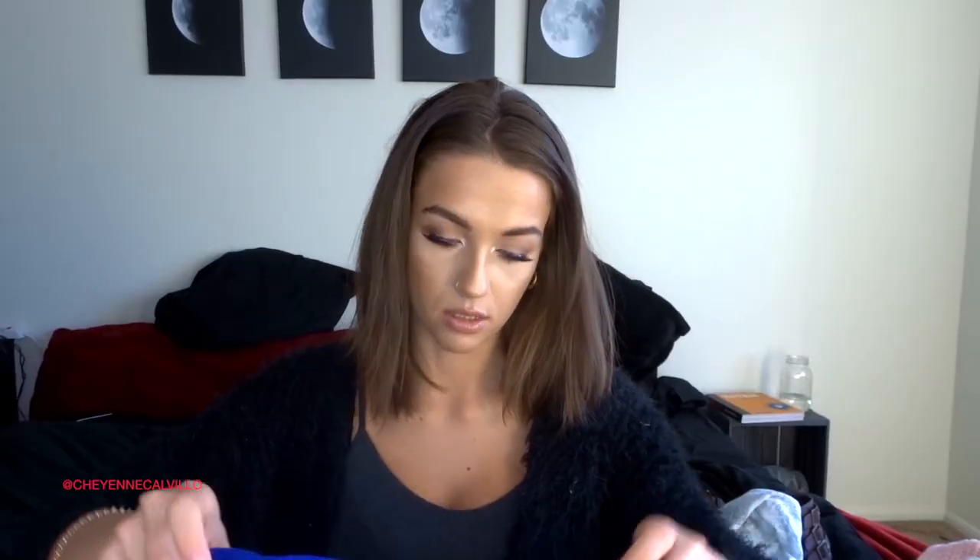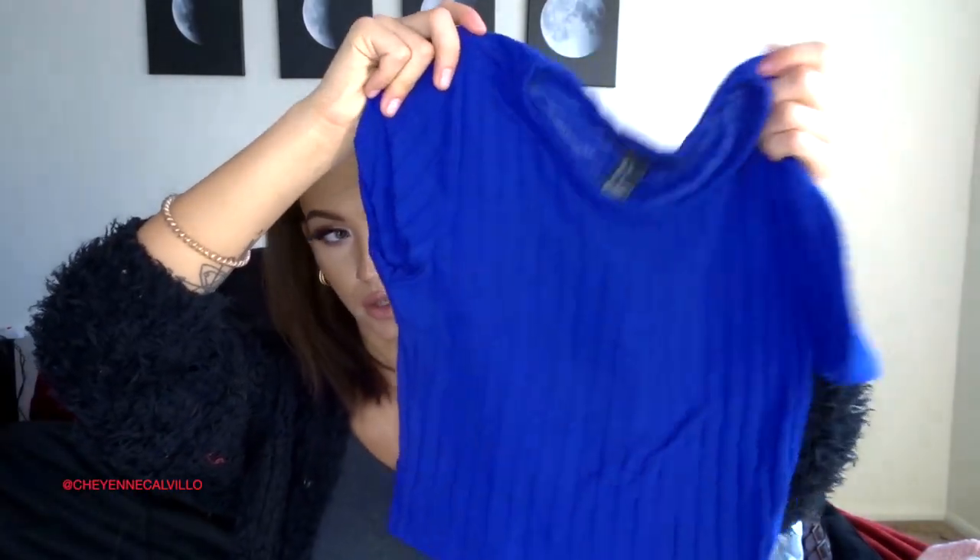The last top I got is a blue crop top from Forever 21 in a size small for $4.49. It's a beautiful cobalt blue ribbed knit crop top.